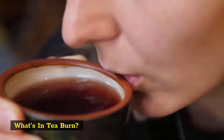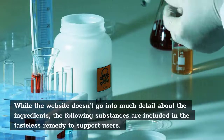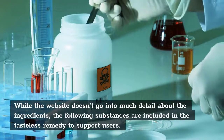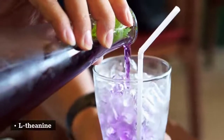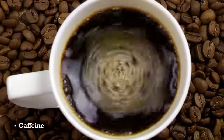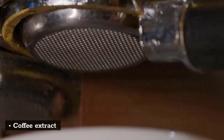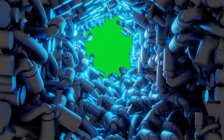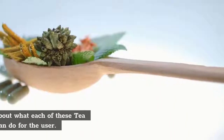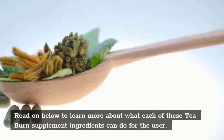What's in T-Burn? While the website doesn't go into much detail about the ingredients, the following substances are included in the tasteless remedy to support users: L-theanine, caffeine, green tea extract, coffee extract, L-carnitine, and chromium. Read on below to learn more about what each of these T-Burn supplement ingredients can do for the user.